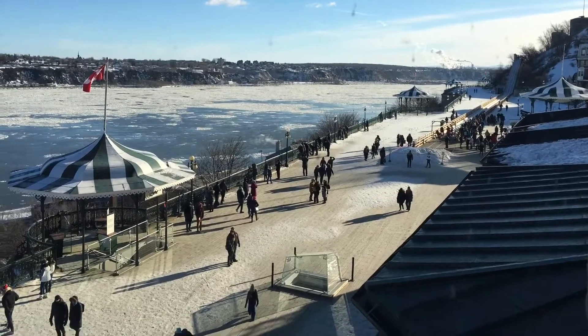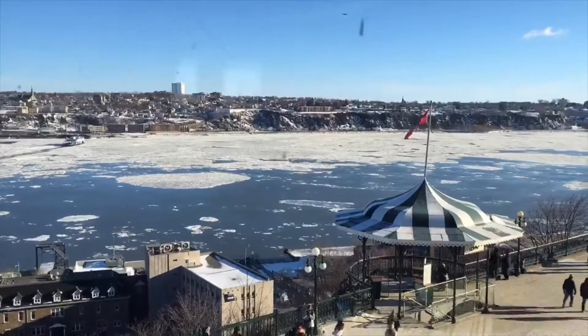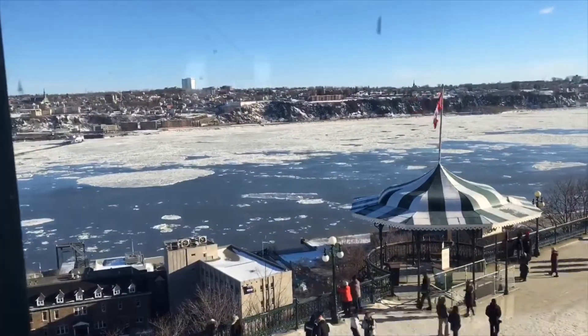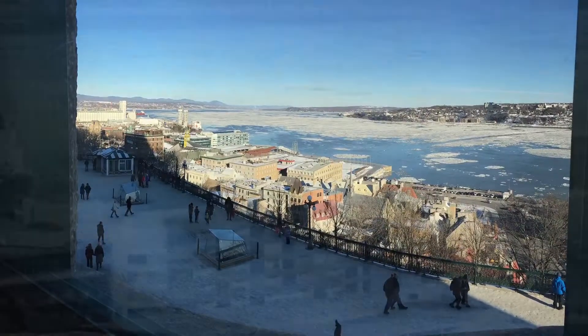So here's the St. Laurent — this was from one of the rooms in the hotel. There's kind of a short time-lapse there, the river moving. It's pretty cool to watch it.